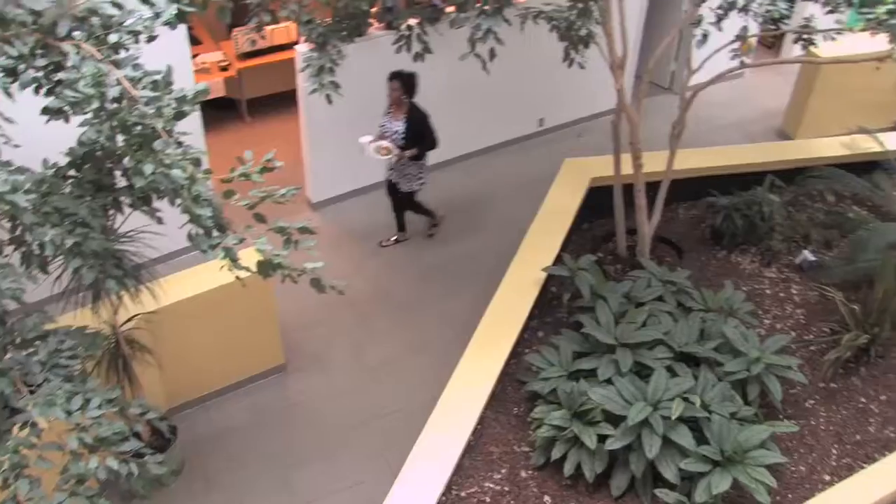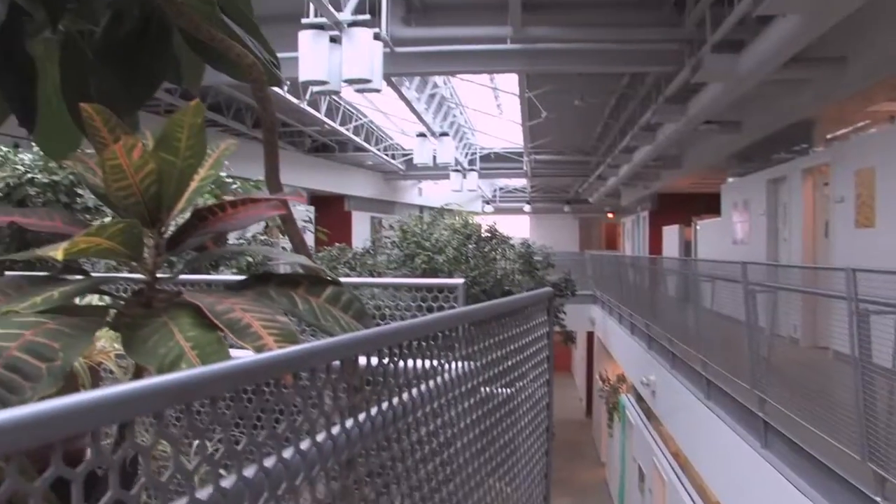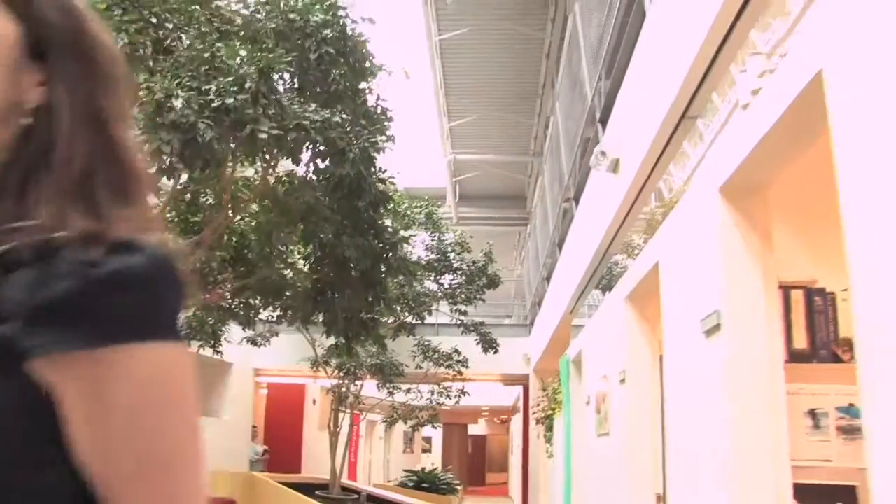Hi, welcome to Consumer Reports. I'm Teresa, come on in. We are here at the main testing headquarters in Yonkers, New York. We test more than 3,000 products here every year, and this is sort of the epicenter of the building. All the labs are off of this atrium, so we're going to go on in and take a look at some of the labs.